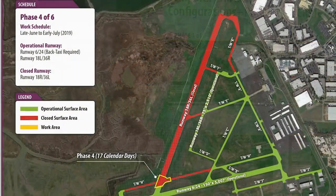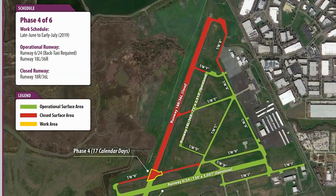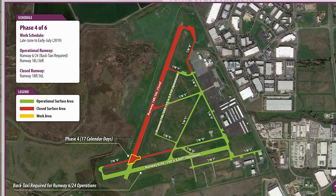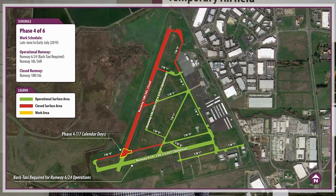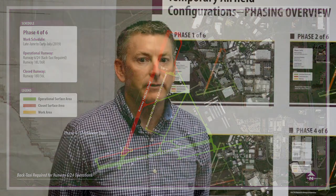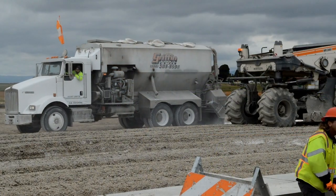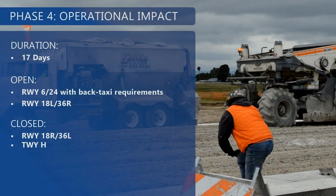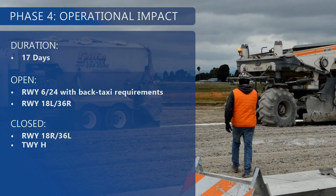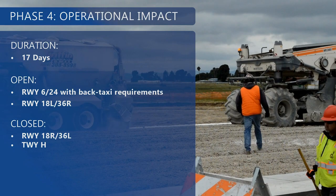The transition to Phase 4 will result in a big change compared to the last couple of months where Runway 18R/36L was open and Runway 624 was closed. Phase 4, which is a 17-day phase, will reverse this condition where Runway 18R/36L will be closed and Runway 624 will be open at its full length of 5,009 feet with limited operations. The limited operations are required because the parallel taxiway, Taxiway Hotel, will be closed, necessitating back taxi operations on Runway 624.